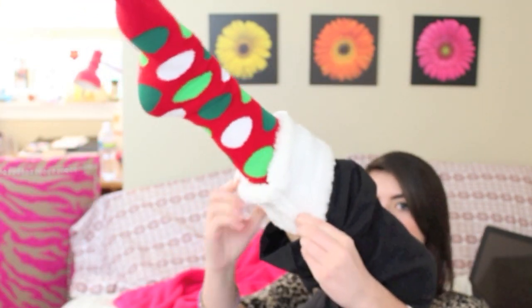Look at my socks — holiday socks! They're the ones with the little toes built in. They have fuzzy detailing and polka dots and they're really cool. I got them as my white elephant gift from my friends.